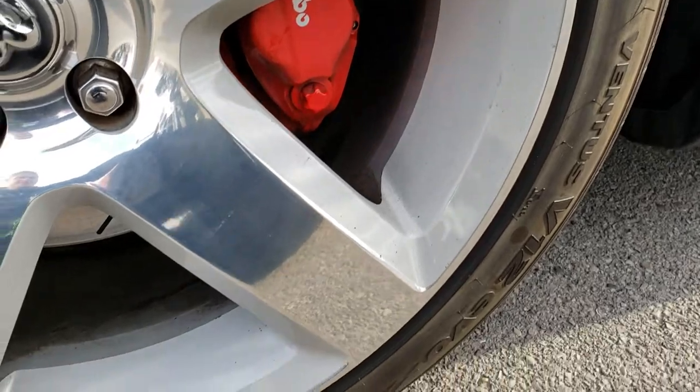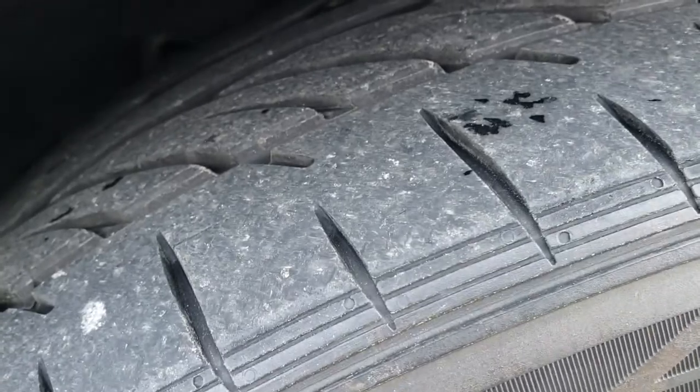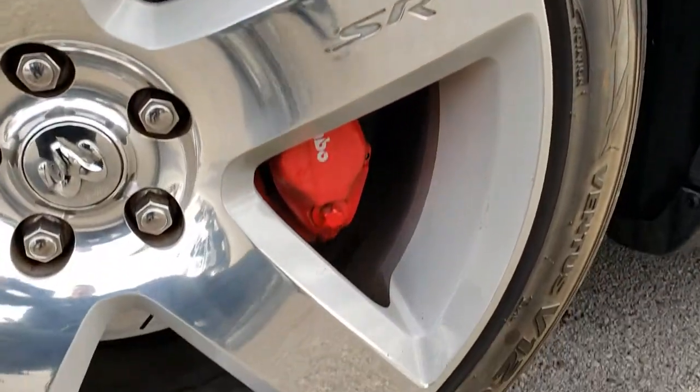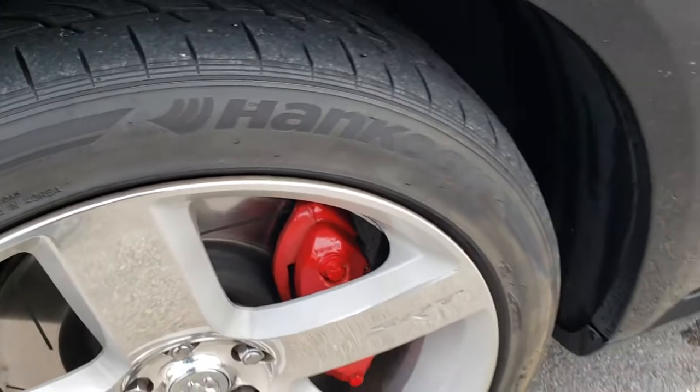The SRT8 20-inch rims have Hankook Ventus V12 245-45ZR20 tires, and these tires look like they have right around half the tread left on them. These are painted and polished aluminum rims — no scuffs or scrapes on this rim. Really nice condition.